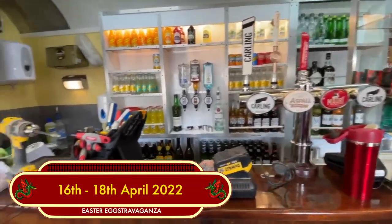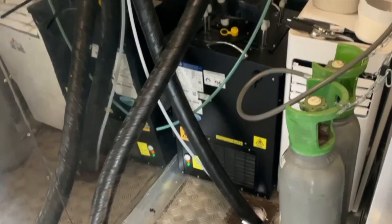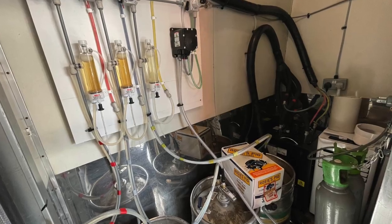Back at the Apollo, more work has been done to help complete the bar, with the hand pumps finally fitted and Sam's beer cellar successfully installed.